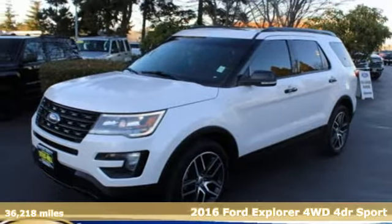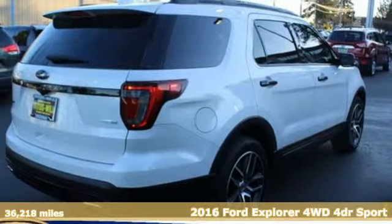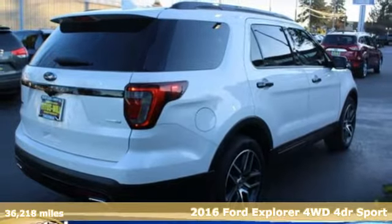Here's a 2016 Ford Explorer. The adventure starts where the pavement stops in this capable SUV.